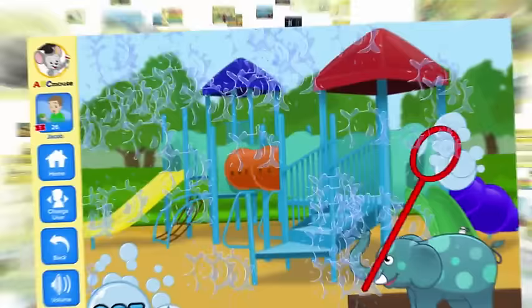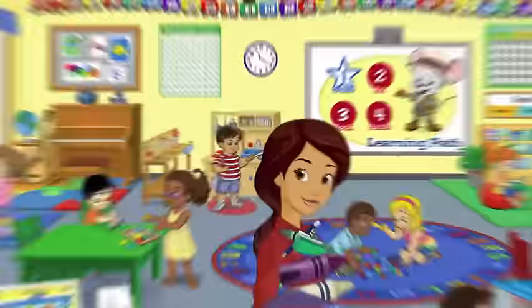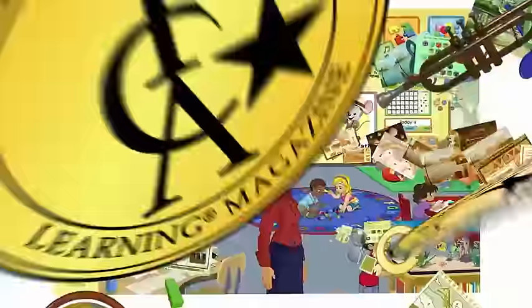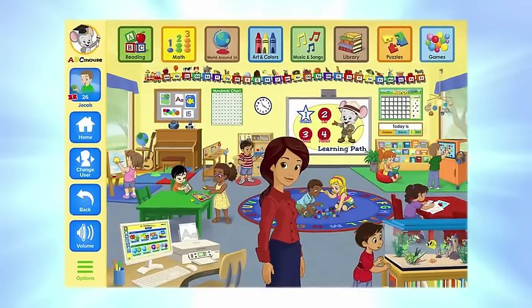ABCmouse has hundreds of hours of learning content, with new games, activities, and lessons updated constantly, so your child will never run out of things to do. And you can access your account from any computer, smartphone, or tablet, anytime, anywhere in the world, and pick up right where you left off. And with numerous awards, including the Teacher's Choice Award, you can be confident you're giving your child the absolute best online learning experience available.